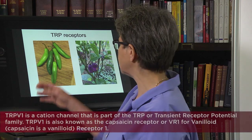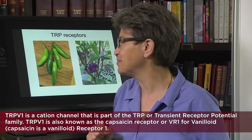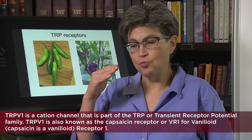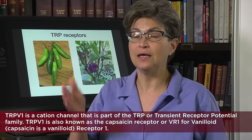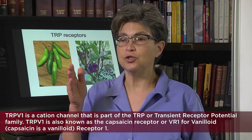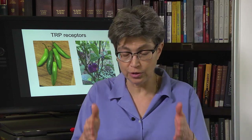The TRPV1 receptor was first identified by David Julius and Michael Caterina back in the late 90s. They isolated it because this receptor is responsive to capsaicin, which is the ingredient in hot peppers such as jalapeño peppers. Hot peppers make a molecule called capsaicin that gives you that hot spiciness, and the molecule that responds to capsaicin is a transient receptor potential receptor — specifically TRPV1, the transient receptor potential vanilloid 1.